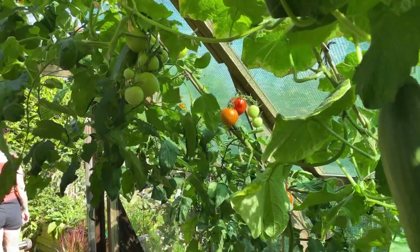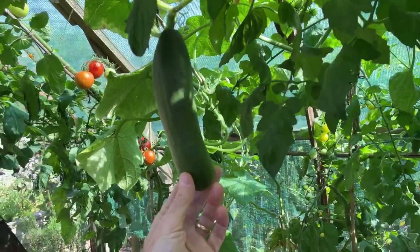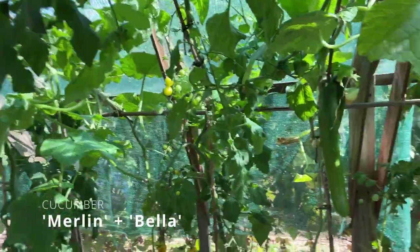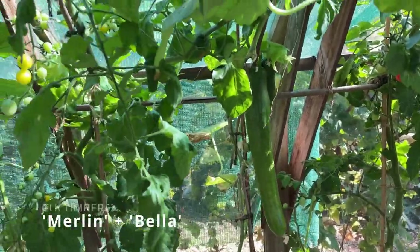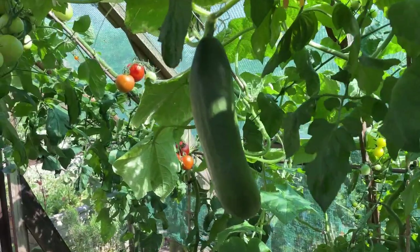And in my greenhouse, as well as a variety of different tomatoes, I've got the cucumbers coming on nicely. I've got this short variety called Merlin, and I've got some long varieties of cucumber — this one is called Bella — and that's given me a succession of cucumbers for picking to enjoy over the next few months.